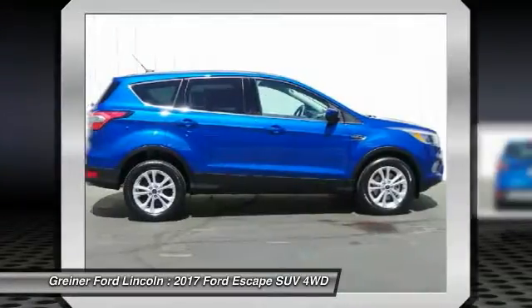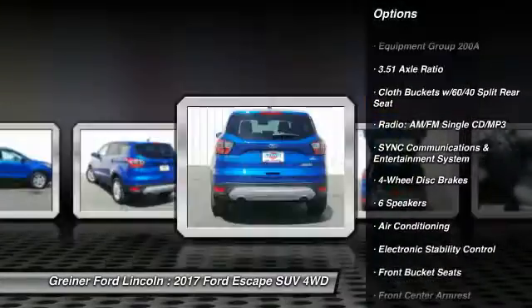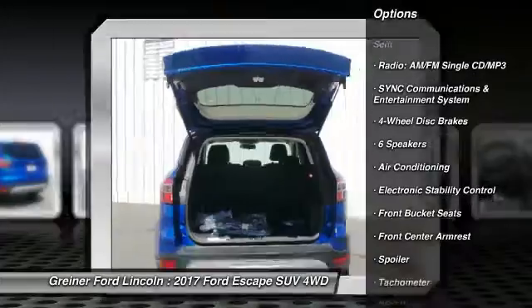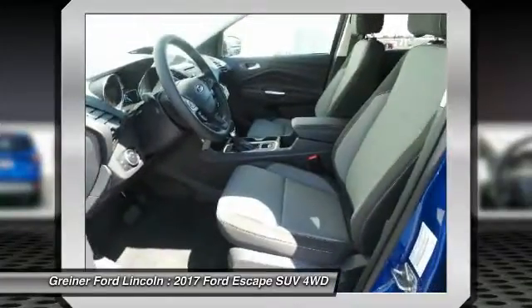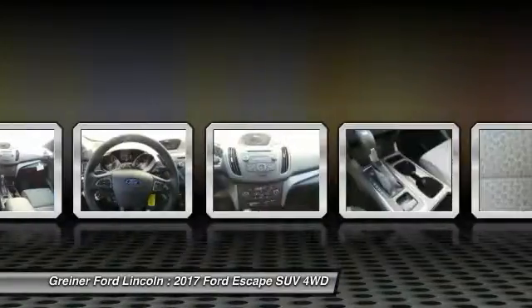Here are some of this vehicle's great options: traction control, dual airbags, air conditioning, front power steering, alloy wheels, four wheel disc brakes, electronic stability control, fog lights, power windows, rear window defroster.